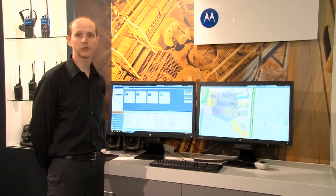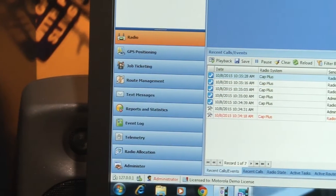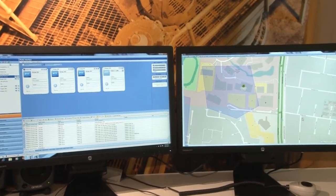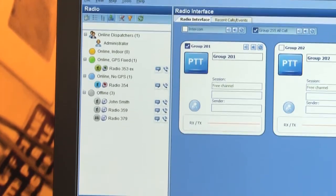The recent call and event window logs all the activity on the Moto Turbo radio system. This simplified management tool makes it easy to keep an eye on all of your communications.